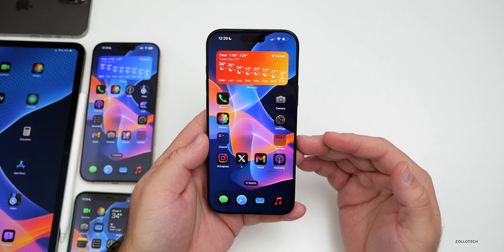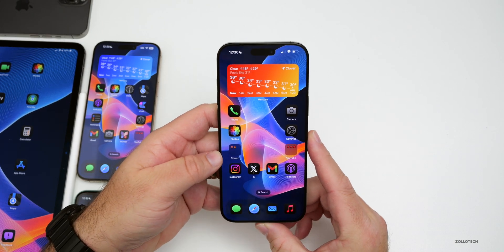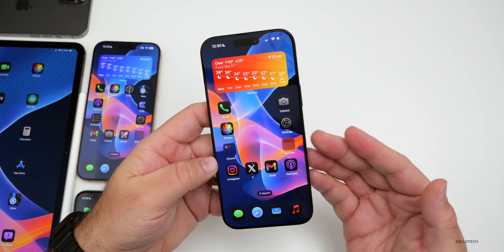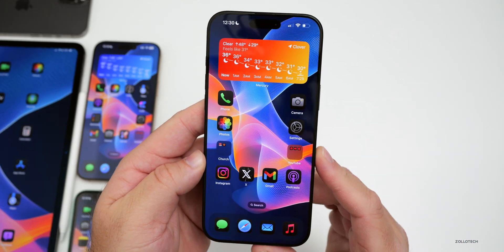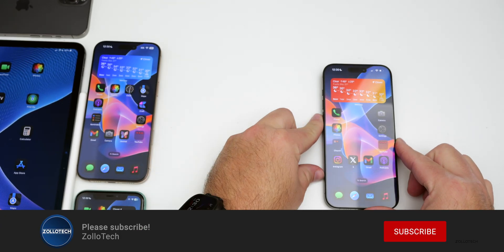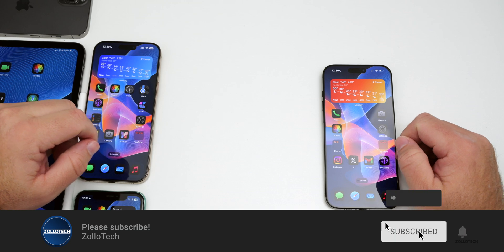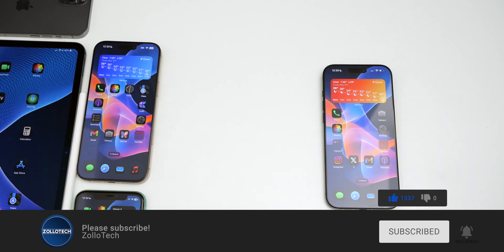That's everything for iOS 18.3 beta 1 and iOS 18.2. If you've found any additional features, share them in the comments below. The wallpaper will be linked in the description as usual. If you haven't subscribed, please do, and if you enjoyed the video, give it a like. Thanks for watching — this is Aaron, see you next time.